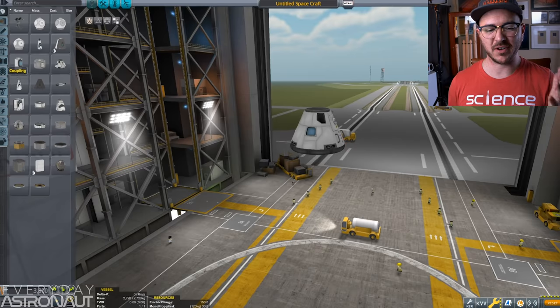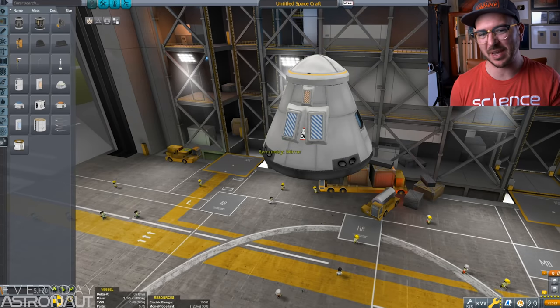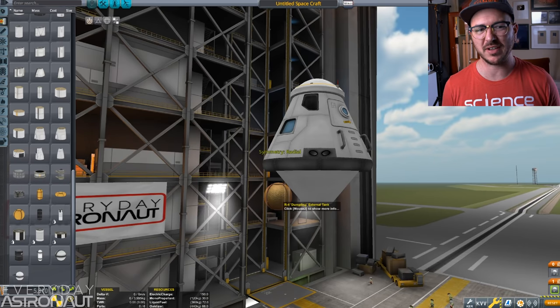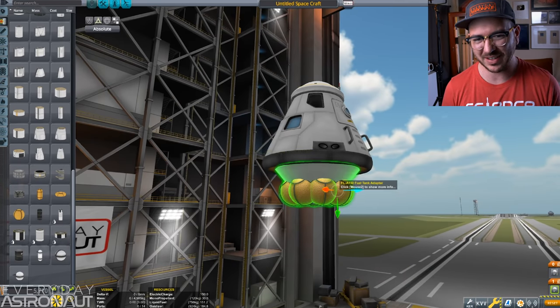I'm sure you have it all pieced together now — why there are fins on the trunk of the Dragon capsule — but just for fun, I'm going to show you what I did in Kerbal Space Program that represents this perfectly. Welcome to Kerbal Space Program. I always say this is sort of like half game, half simulator, and 100% explosion factory. I'm playing back a quick build of the Dragon spacecraft. I'm adding some fuel tanks and basketballs to the bottom portion of the Dragon capsule.